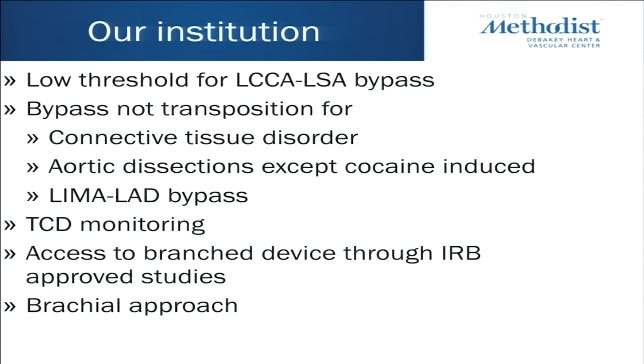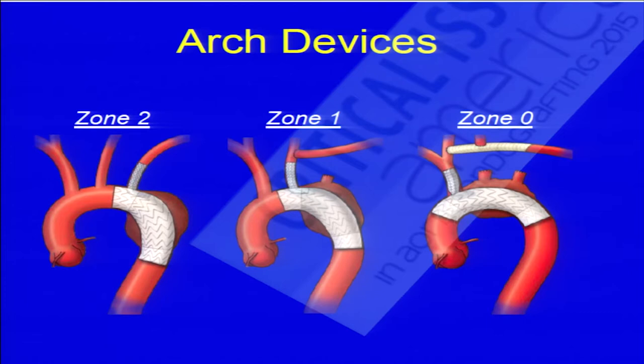Our threshold here: we have no threshold — we actually like to revascularize the left subclavian in pretty much all elective cases, and we mostly do bypass. We prefer bypass for connective tissue disorders, aortic dissection patients, and patients with LIMA to LAD. We use transcranial Doppler monitoring and have access through branch devices. For embolization of the left subclavian, sometimes we go retrograde from the brachial, or directly from the incision, placing coils or an Amplatzer plug.